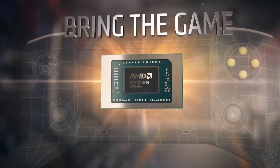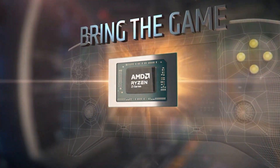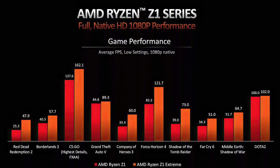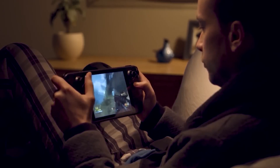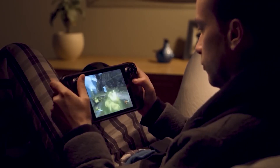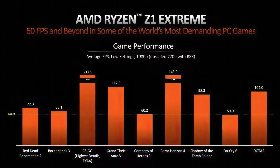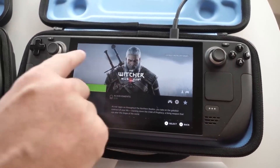The Ryzen Z1 Extreme combines 8 AMD Zen 4 CPU cores and 16 threads with 12 RDNA 3 graphics cores and 24 megabytes of cache. It promises up to 8.6 teraflops of raw graphics performance, which is much closer to the 10.28 teraflops of a Sony PlayStation 5 than the 1.6 teraflops of a Steam Deck.